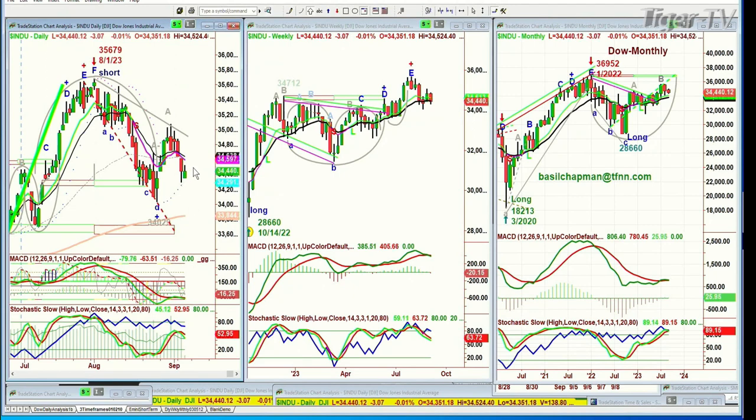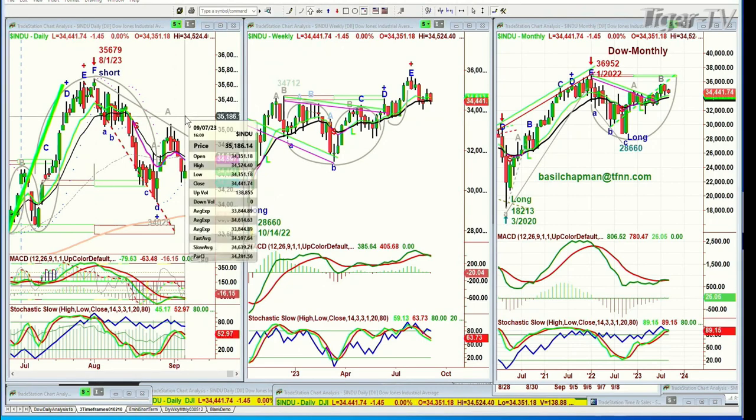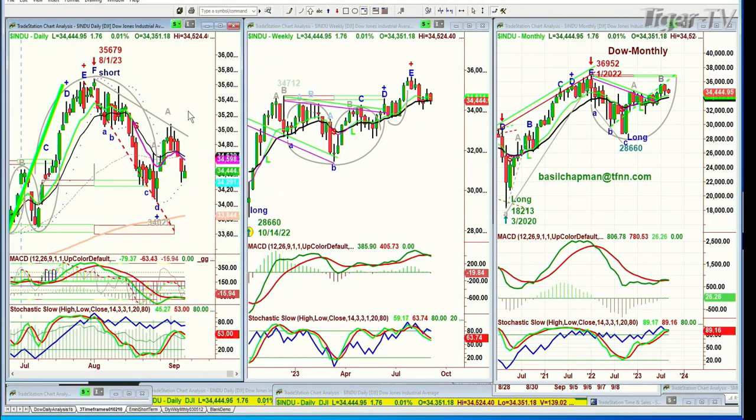But if there is a close above the high of yesterday — I did see just a little bit of strength coming to the Dow, though I wasn't sure about the other indices — if there is a close above it, that's actually really positive because it stores the downside move. In the Chapman Wave methodology, the dreaded H...